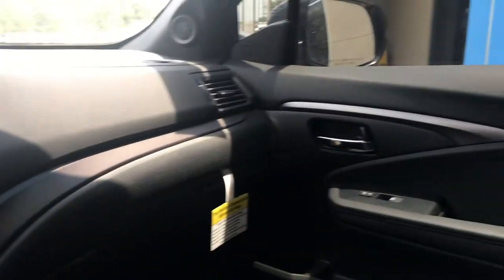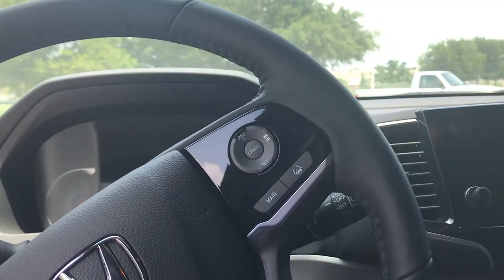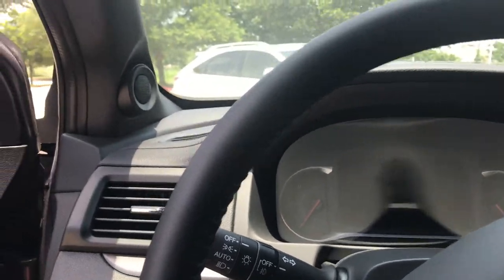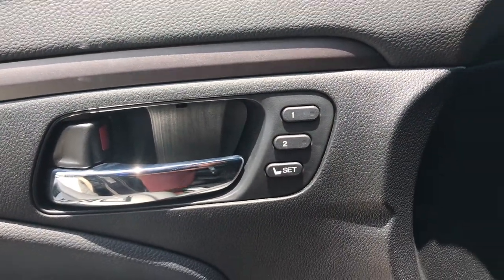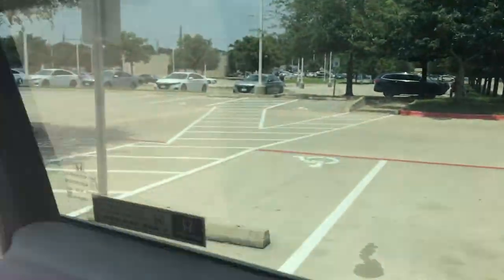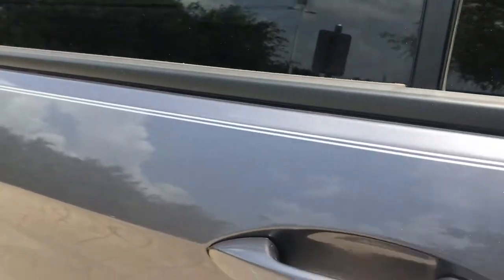Adaptive cruise control included, lane keeping assist, the Honda Sensing suite — like the collision mitigation braking system, road departure mitigation system — all the works, and memory seats. For me the most important part of this touchscreen is that you can put your music, your maps, and your messages are going to be read out to you.